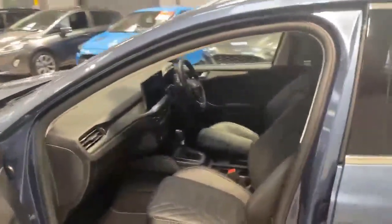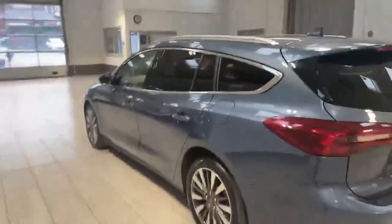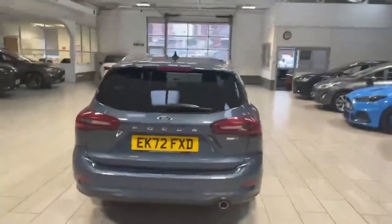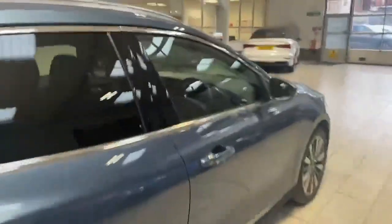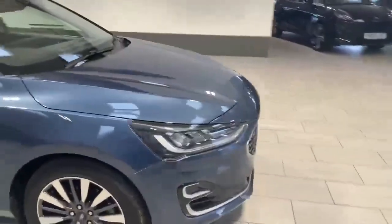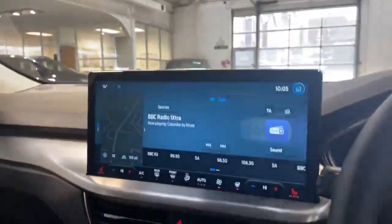The car does have the full leather interior. With it being the Titanium Vignale, it also has the rear privacy glass, front and rear parking sensors, and the car does also have the automatic daytime running lights. So we're now inside the car.